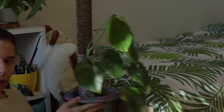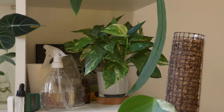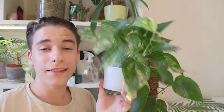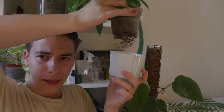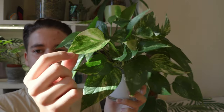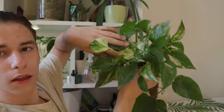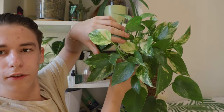Right behind the Monstera there is also an Epipremium aureum — just a pothos that I have grown in leca. Nothing crazy, but it has some quite nice white variegation. It has been giving me a lot of white recently — look at this leaf, it's very very light.